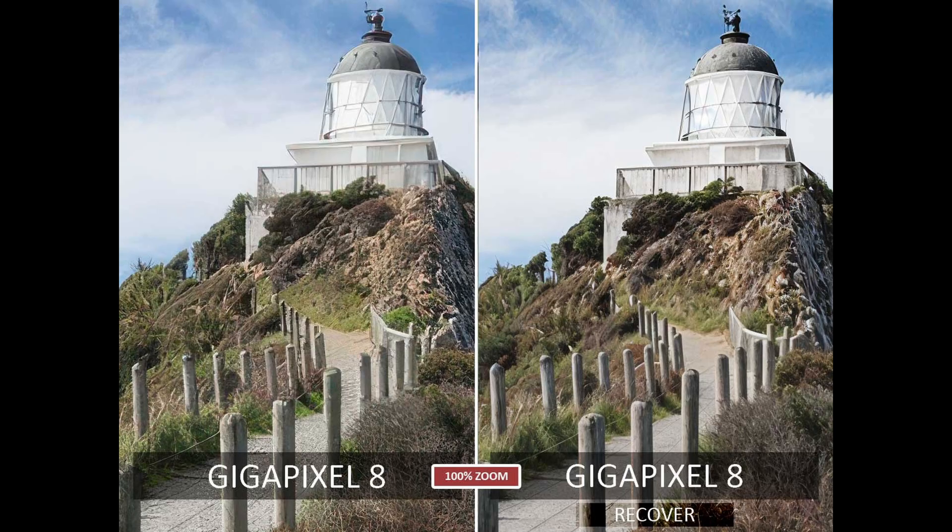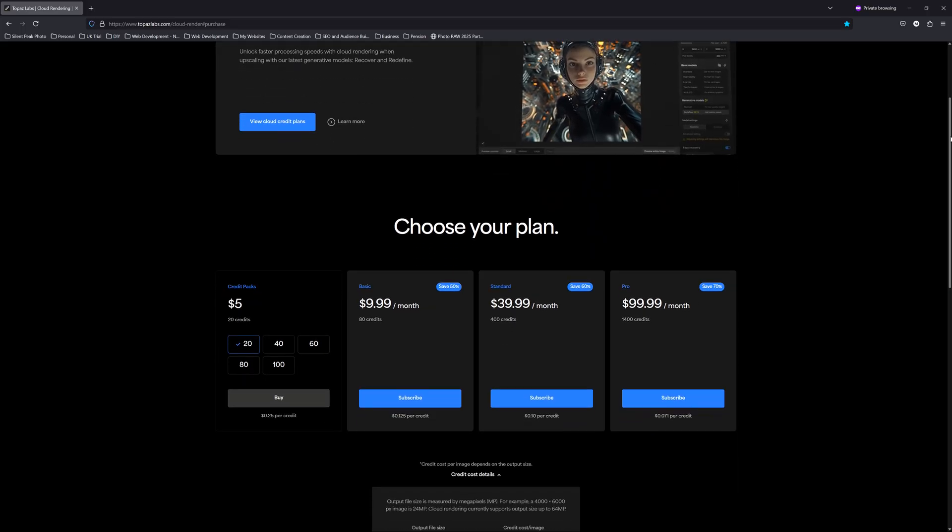Yet, neither Recover nor Redefine can be relied upon to produce a good quality result, and they are slow and expensive to run.